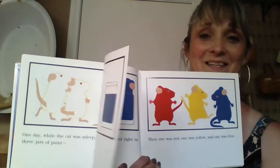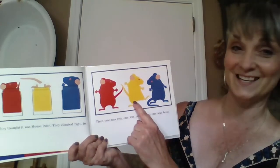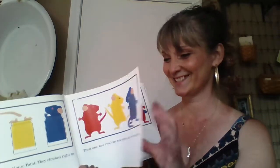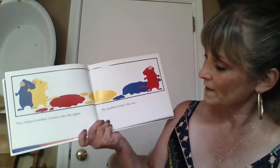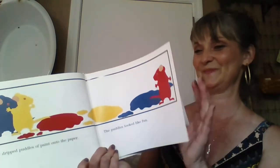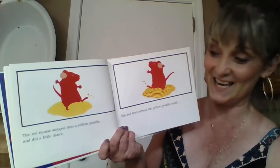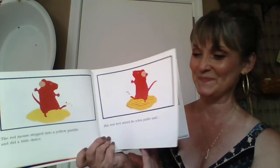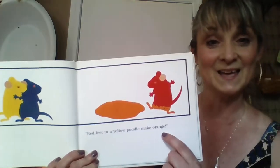They climbed right in. Then one was red, one was yellow, and one was blue. Are you reading with me? They dripped puddles of paint onto the paper. The puddles looked like fun. Can you predict what they're going to do? The red mouse stepped into a yellow puddle and did a little dance. His red feet stirred the yellow puddle until — look, he cried — red feet in a yellow puddle make orange.